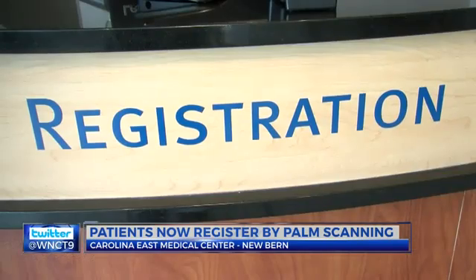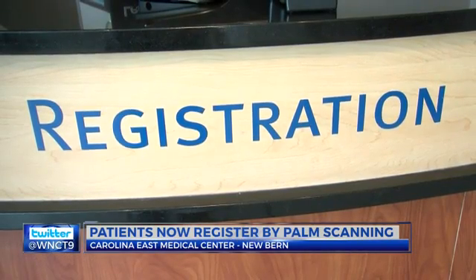The scan will be used for registration and hospital admission only, and it will not be shared with other organizations, including the legal system or law enforcement. It's just a really interesting way to positively say, 'This is you, without a doubt.' And so it's really going to cut back on identity theft and insurance fraud.